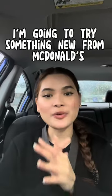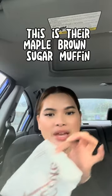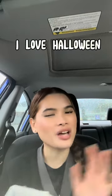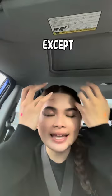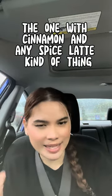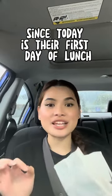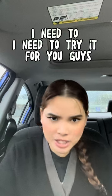Hello you guys! For today's video I'm going to try something new from McDonald's — this is the maple brown sugar muffin and their spice latte. I love Halloween, I love fall season and everything in between, except anything with cinnamon and spice latte kind of thing. But we are going to try it, since today is their first day of launch.